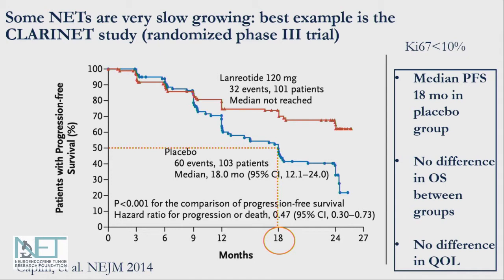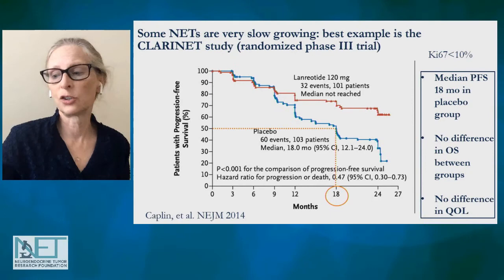Importantly, there was no difference in overall survival, meaning many of these patients went on to get lanreotide or other somatostatin analogues later on. There didn't appear to be a detectable difference in overall survival between people who started it right away versus those who started it later on. There was also no difference in overall quality of life in this study. This really raises the question: in some patients, is it safe to wait to start therapy?